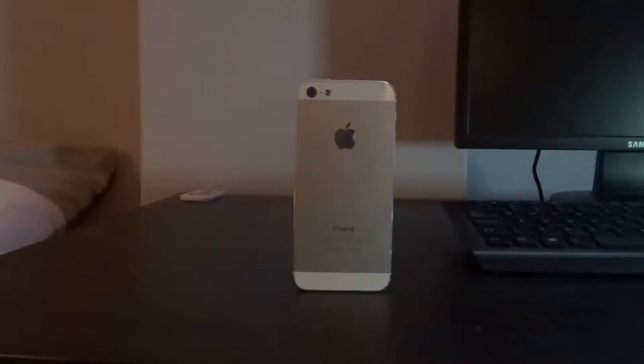Hello guys, welcome to another video. My name is Jake, this is JB Tech. Today I'm going to be telling you whether the iPhone 5 is still worth it in 2017. So let's get into the video.